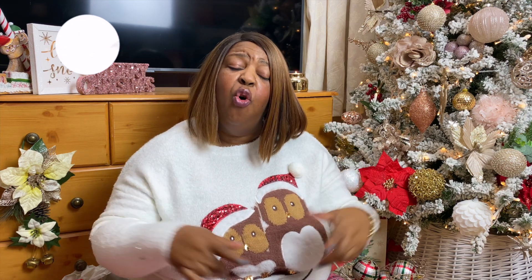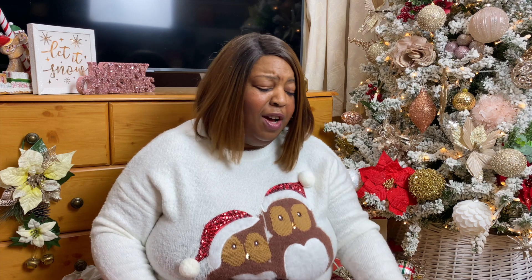Before I get into it, don't forget to click and subscribe if you haven't already — I don't know why you haven't — but click subscribe, put on your notifications, and let's get into the haul.